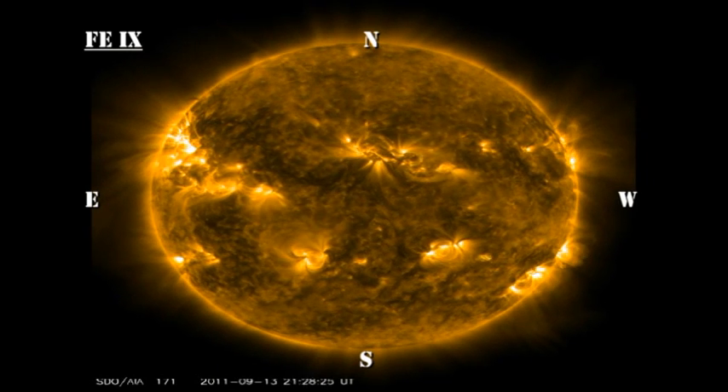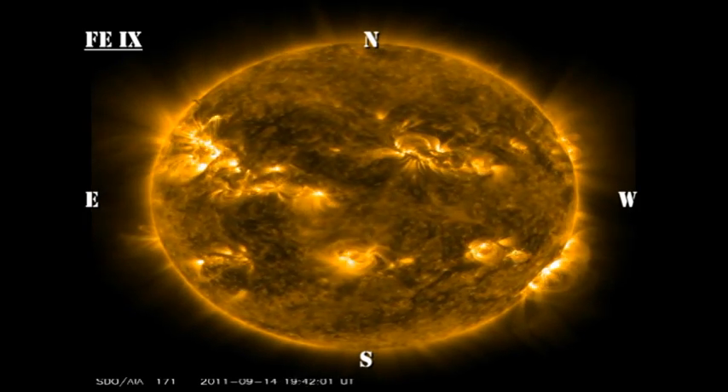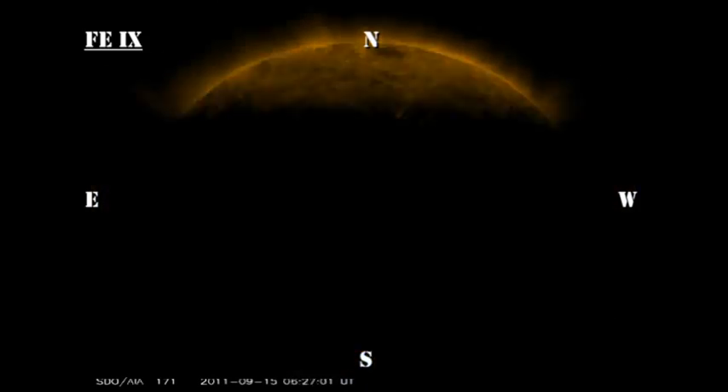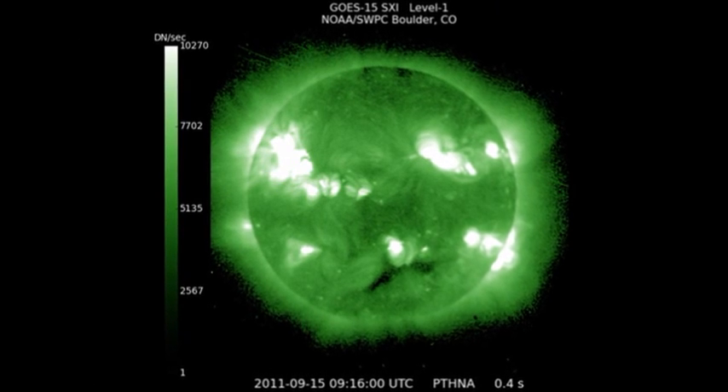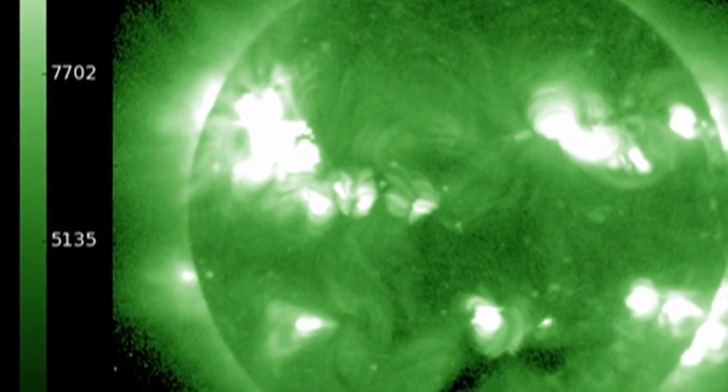In the low-temperature coronal movie, you can see all the different regions at once, both in the northern and southern hemispheres. The Sun seems to be really filled in now and seems to be moving more rapidly towards solar maximum. In the high-temperature coronal image from the SXI instrument on GOES, you can see there are two new regions coming over the east limb.